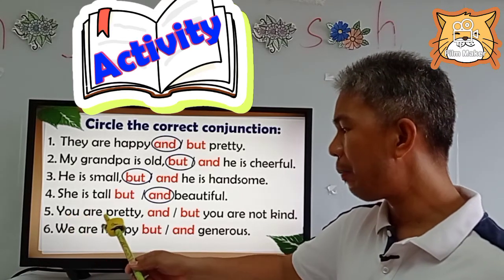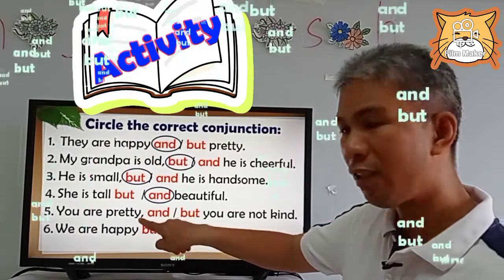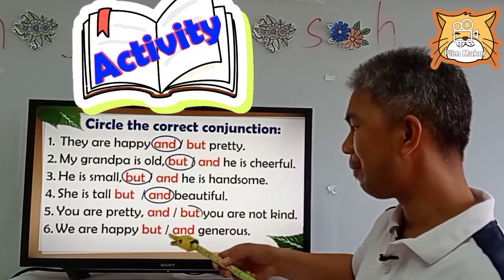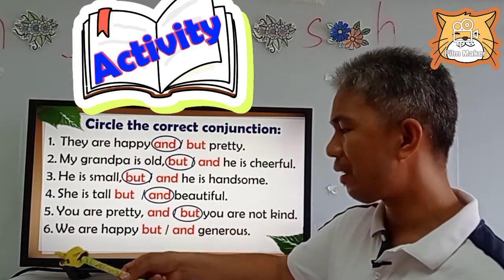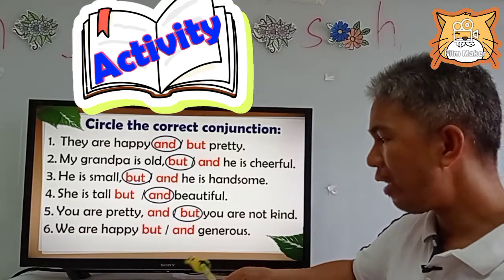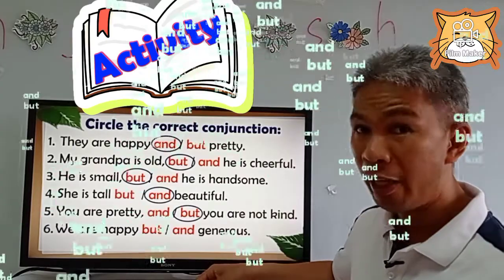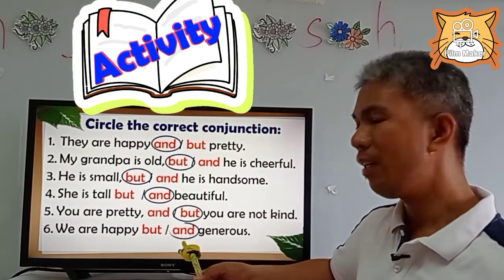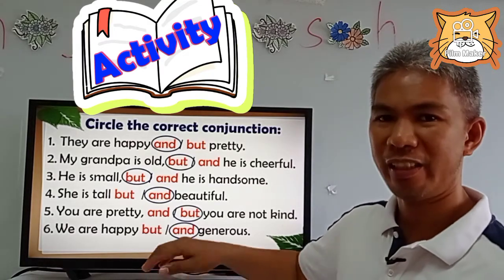Number five: You are pretty and/but you are not kind — there is a comma, so the correct answer is 'but' because there is a comma. Number six, last number: We are happy and/but generous. Happy and generous — they are positive ideas, so the correct answer is 'and.' We are happy and generous.